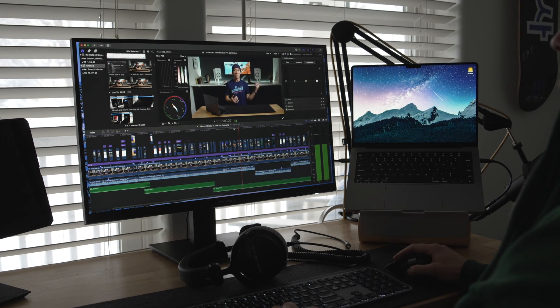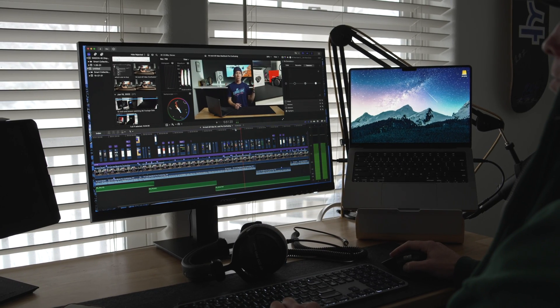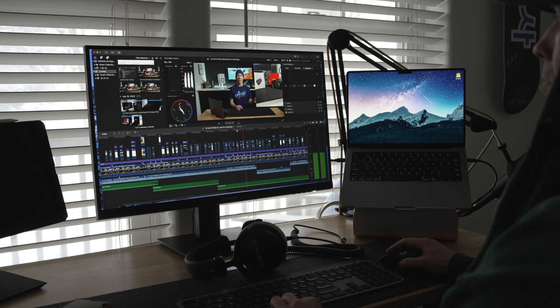I often get asked about external display options for the M1 lineup of Macs, and after using this display in my creative workflow and for the price, we may have found an option in that budget range that might fit your needs.